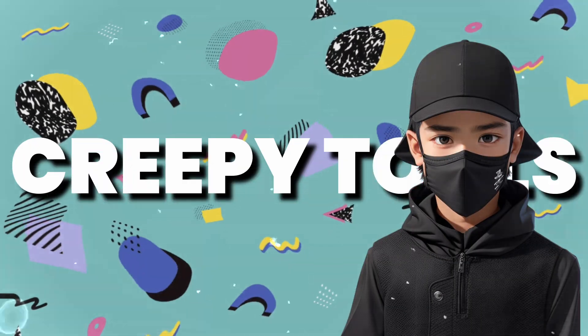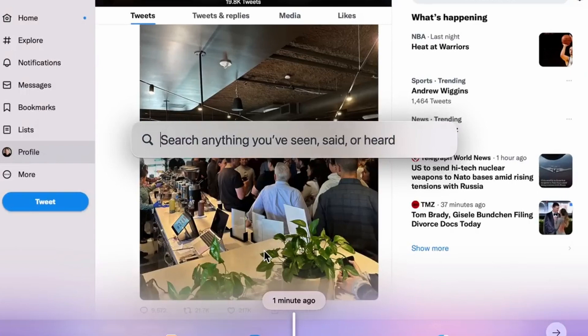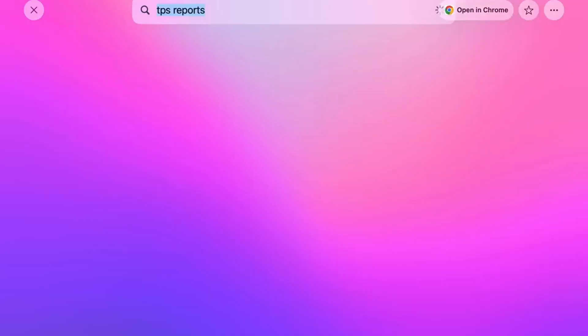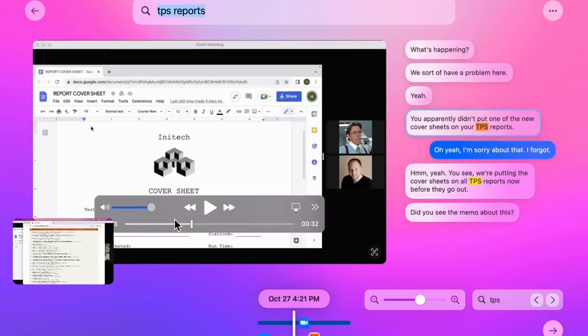Now let's explore a couple of rather creepy tools. First up is Rewind — a search engine for your life. With Rewind, you can find anything you've seen, said, or heard. You can scroll through time or type in a query. Ever want to retrace your steps, go back to a slide from a meeting, or copy something from your past? The real power of Rewind comes from search: for example, if you search for 'TPS reports,' every time that term appeared on your screen or was said in a meeting shows up as a search result, filterable by app. They use mind-boggling compression so it doesn't take up too much space on your computer.